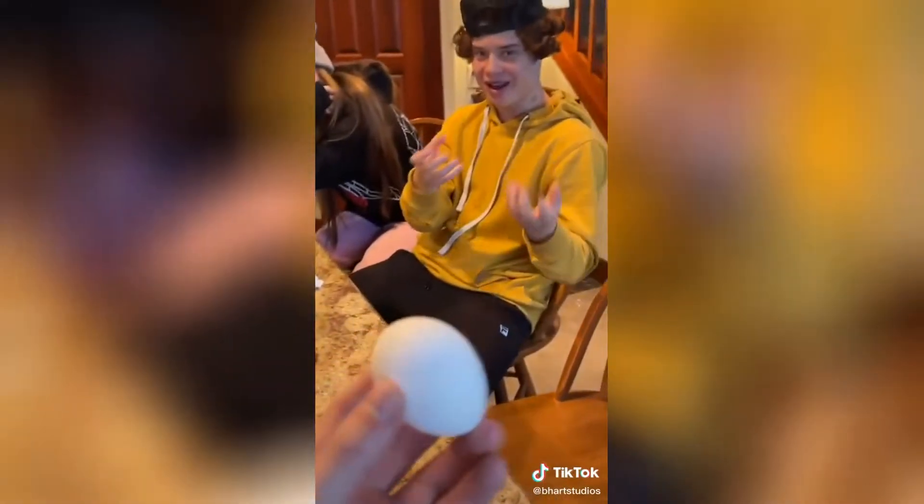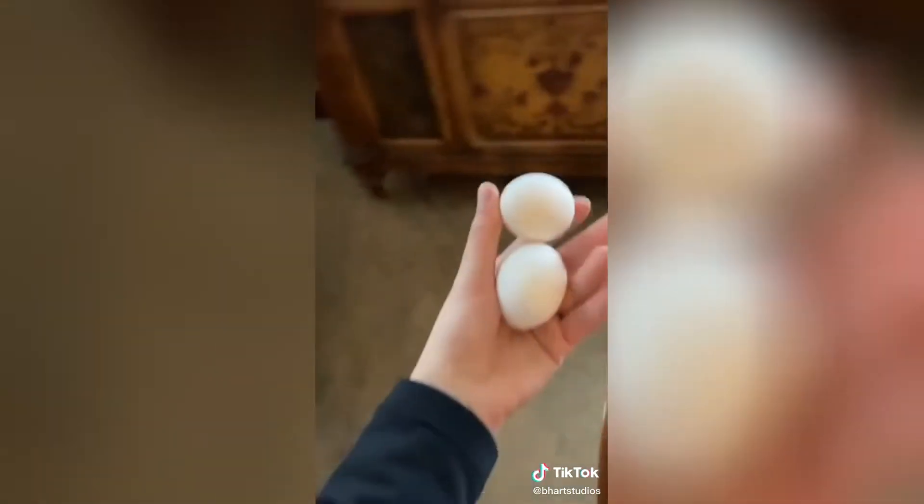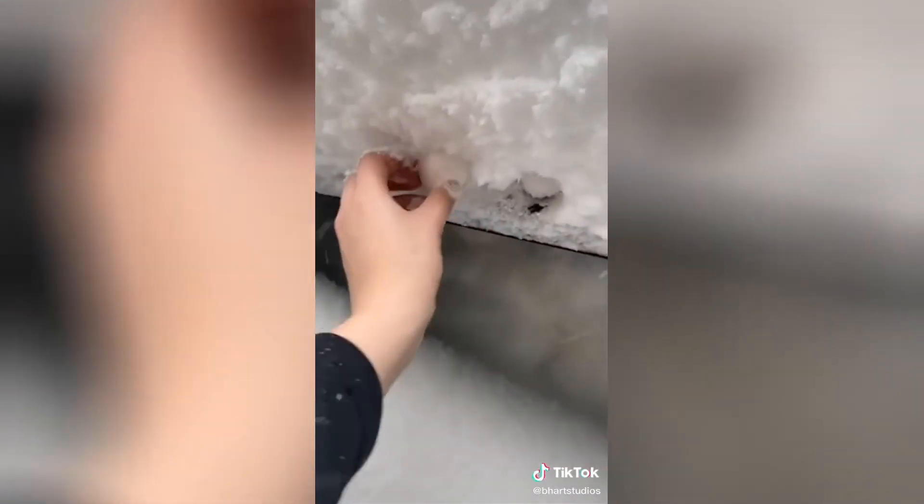Jake said that if I put an egg in the snow, it'll turn frozen and you can peel it off — it's just like a yolk, but in the shape of an egg. Let's try it. We're going to put them right there, two for good measure. Come back in 24 hours for part two.